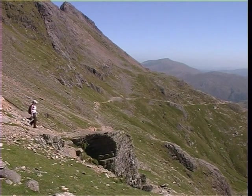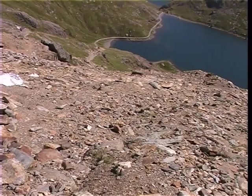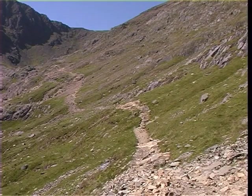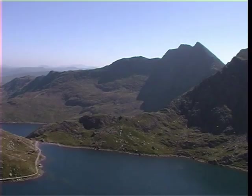Although several cairns help mark the route along this section, the junction with the Miners' track is a very useful landmark. The paths meet at the top of a steep scree slope, and this intersection marks the start of a strenuous ascent to the summit. In fine weather, you are rewarded with stunning views over the sheer faces of the Snowdon Horseshoe.